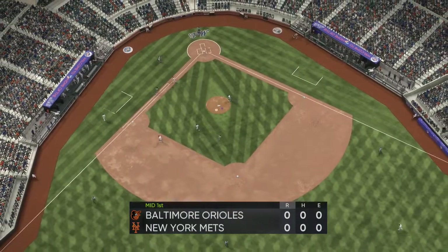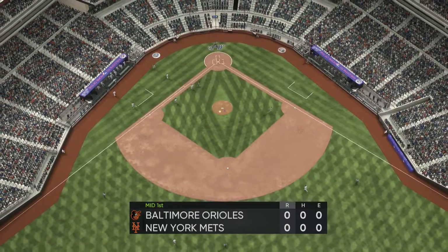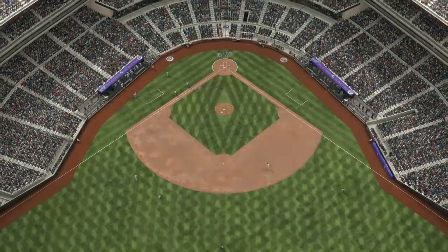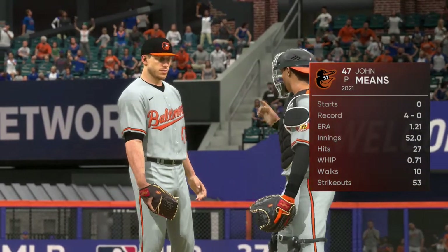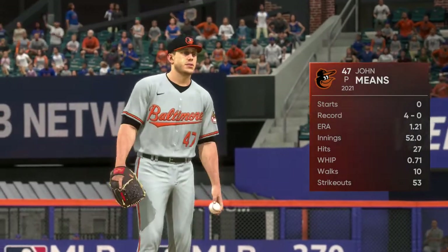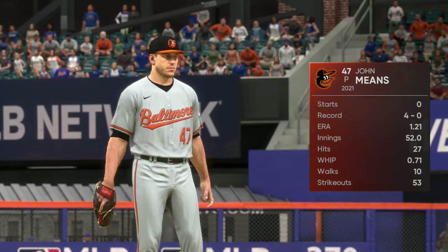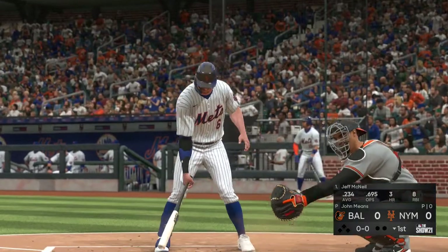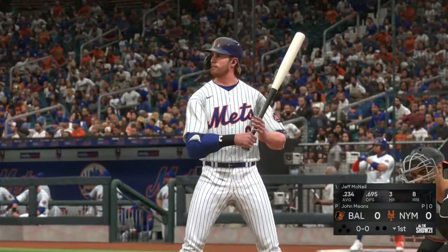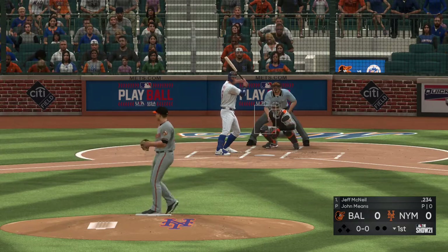The Mets offense will go to work for the first time. No score. John Means, a Kansas-born left-hander, will be doing the pitching. If this guy can have two or three of his four pitches and have command of them, he's going to have a really good game. Jeff McNeil will be the next to take a turn, leading things off here in the bottom half of the first.